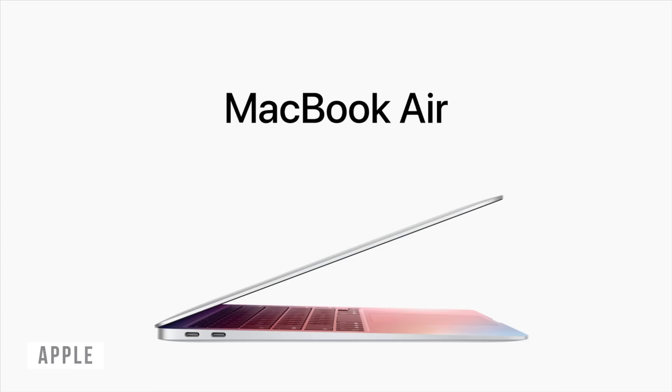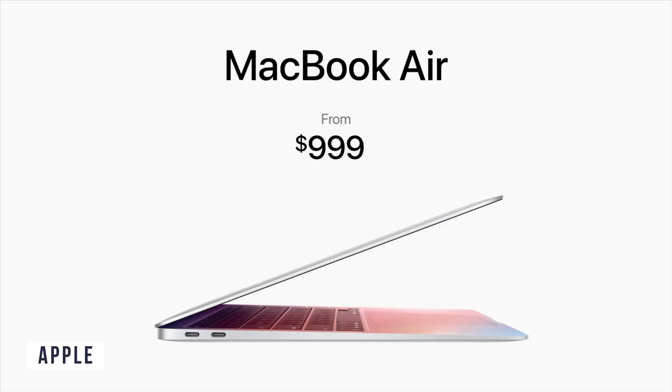And they haven't changed the pricing. It still starts at £999, and for education you get £100 off, which is a win for pretty much every student if it performs the way I hope it will.